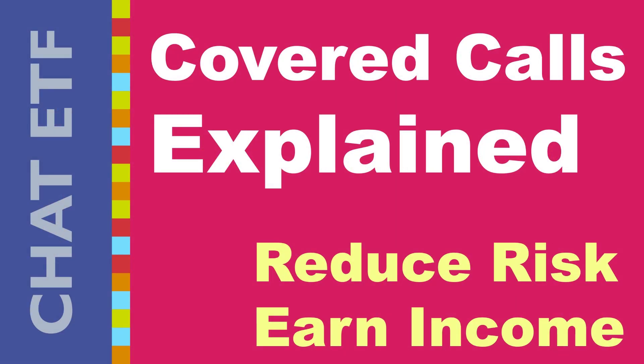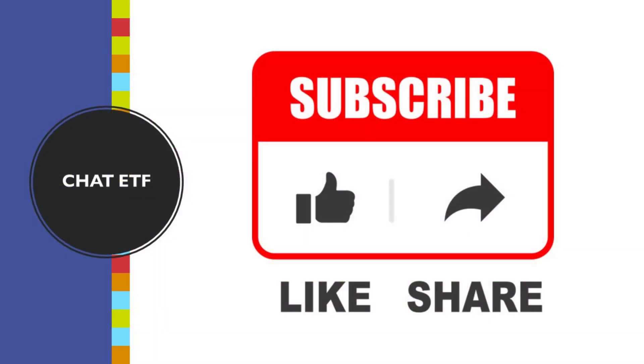That brings us to the end of our crash course on covered calls. Remember, covered calls are a strategy best suited for investors who are comfortable holding a stock long-term and want to generate some income while they wait. It's not a get-rich-quick scheme, but it can be a valuable tool in your investment toolbox. If you're interested in learning more about covered calls, including how to choose strike prices and manage assignment risk, there are helpful links in the video description below, along with additional resources on options trading in general. Are covered calls something you might consider using in your own portfolio? Leave a comment below and let us know your thoughts. If you enjoyed this video, don't forget to like and subscribe for more content on stock market strategies, investing tips, and anything else that can help you reach your financial goals.